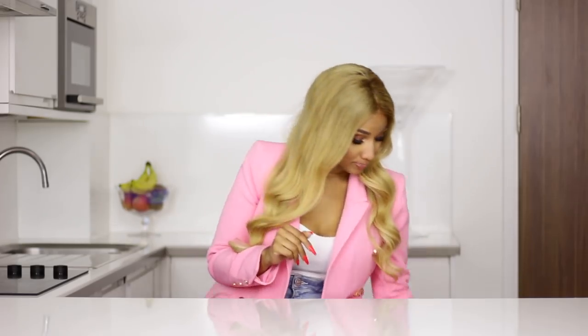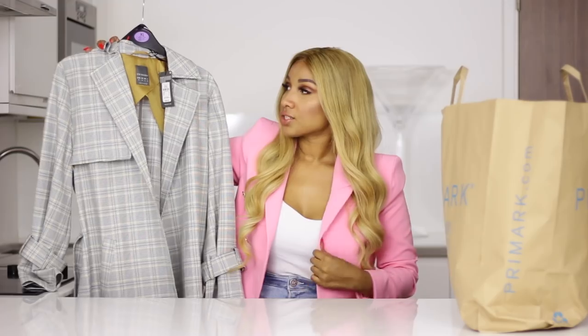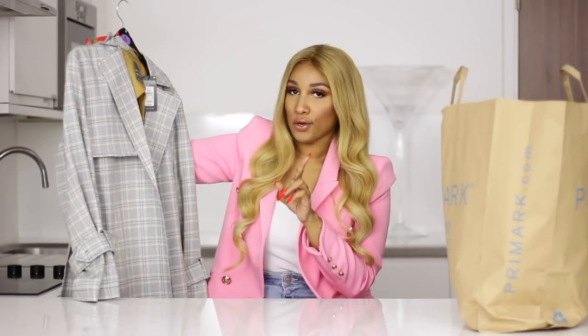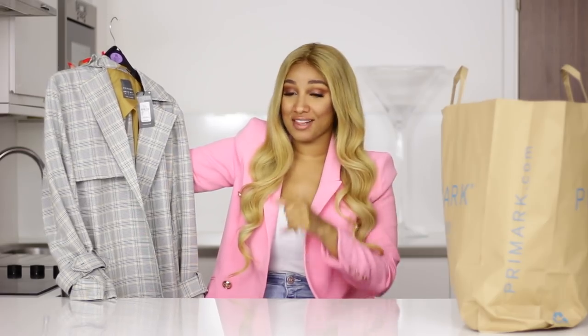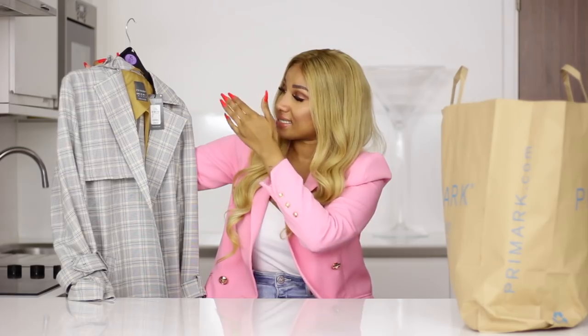I'm going to start with bag number one. I already see the trench coat I fell in love with. So the first item is this trench coat — it has yellow details on it. What I learned in Primark is never trust the hangers. The last time I was there I was just looking at the hangers, took everything, and I'm not an extra small — and I'm seeing here right now it says extra large.